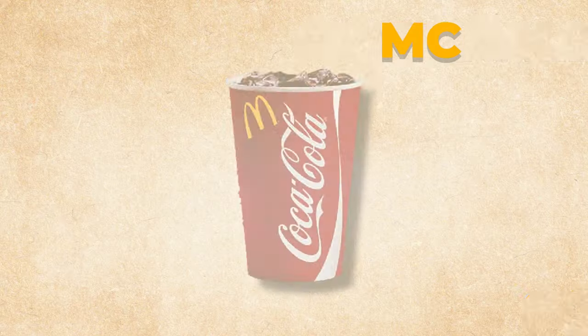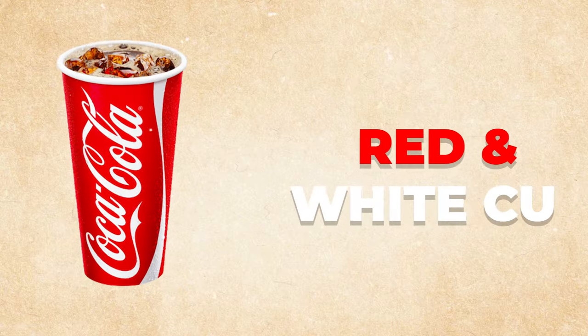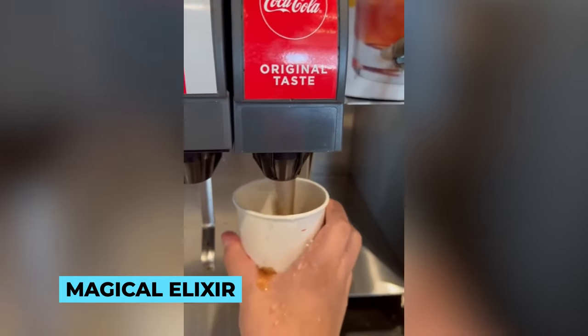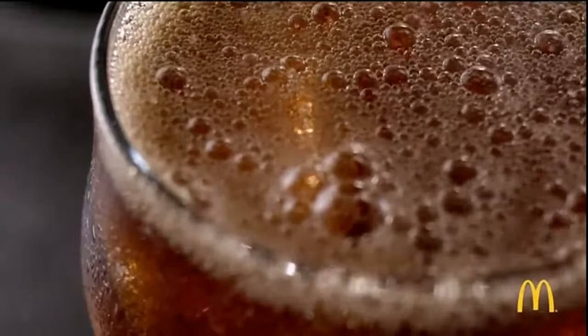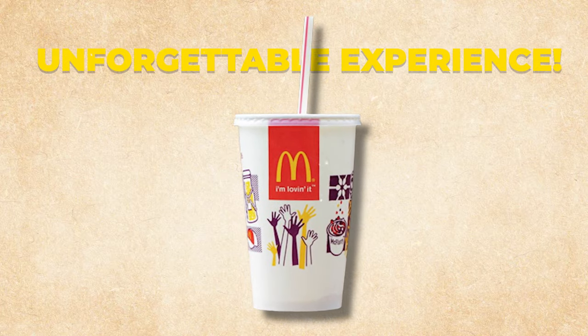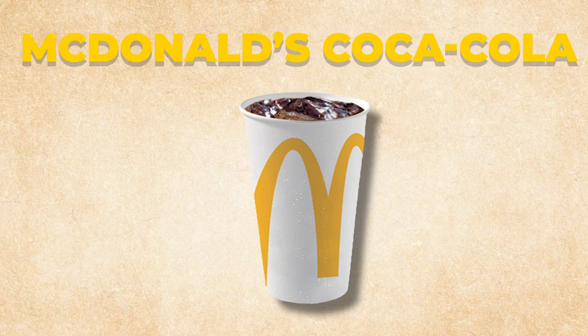Welcome to the untold secrets of McDonald's Coca-Cola. Prepare to be amazed as we delve into the enigmatic world of the world's most beloved soda served at McDonald's. From the iconic red and white cup to that perfect fizz and unmatched taste, there's more to this magical elixir than meets the eye. Join us on a thrilling behind-the-scenes journey as we uncover the closely guarded techniques, special touches, and intriguing anecdotes that make McDonald's Coca-Cola an unforgettable experience.